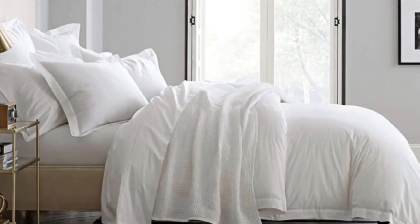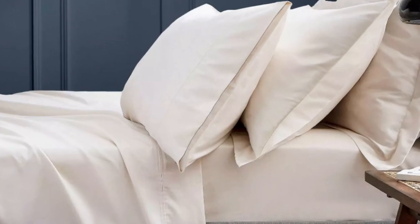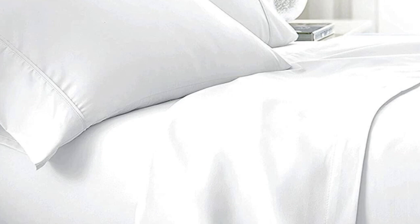The sateen weave makes these sheets feel much softer and smoother compared to percale. While they don't feature anything specific for cooling, cotton is breathable so hot sleepers should enjoy them. They have a 300 thread count, which is the sweet spot for traditional cotton sheets. Like some others on this list, these sheets should be fairly durable and long-lasting, though the price could be steep for some. Pros: smooth silk-like texture, wide variety of color and design options, sleeps cool. Cons: pricey for some.